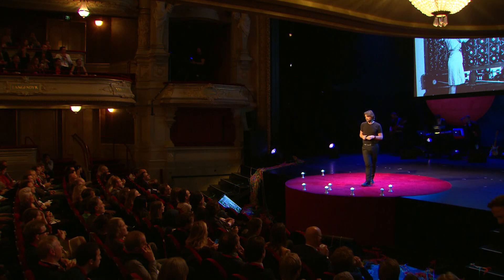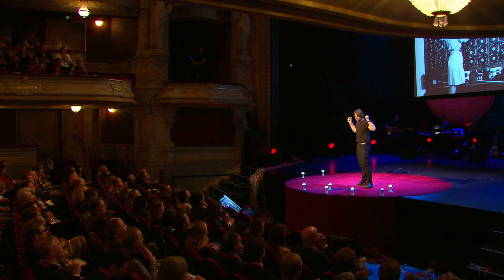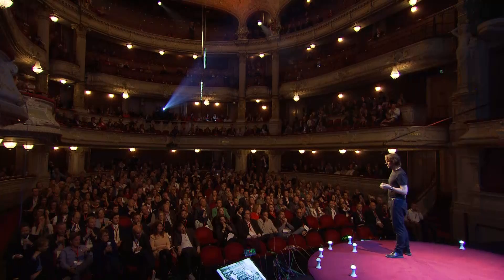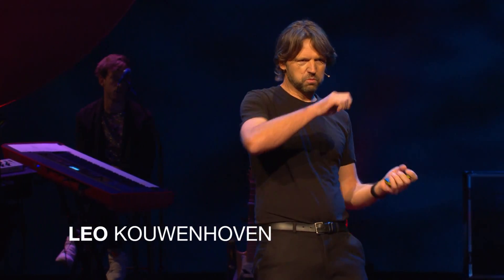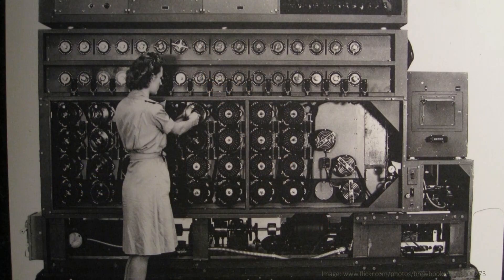Good morning, everybody. Does anybody recognize the picture behind me? That computer — and it was, in fact, a mechanical computer, the computer that was used by Alan Turing, which helped to end the Second World War. What is interesting is that here the wheels are turned, and by registering clicks and no clicks, they could break encrypted messages.